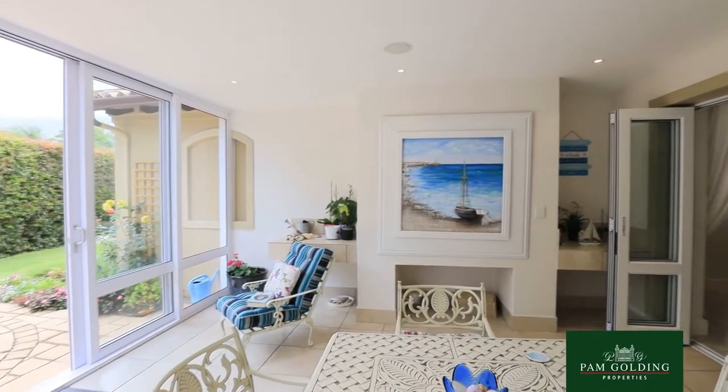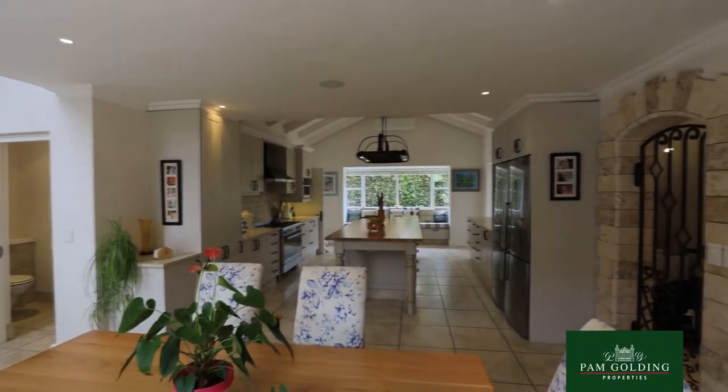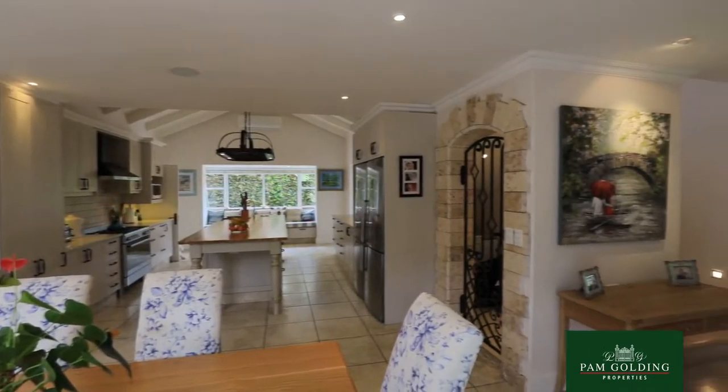This home is exceptionally neat, it's beautiful, it's colourful, and waiting for you to move in. Come and have a look with me.